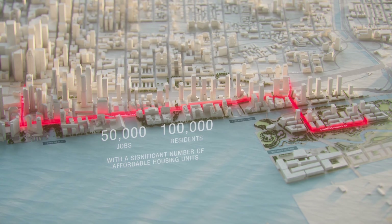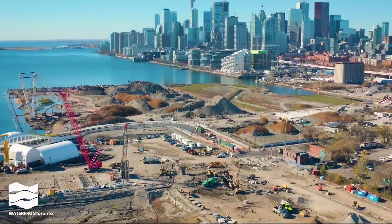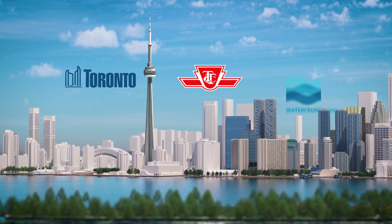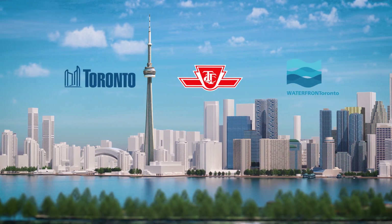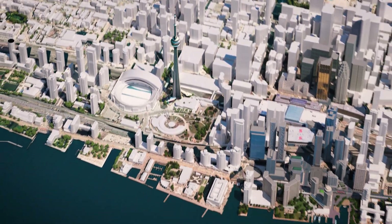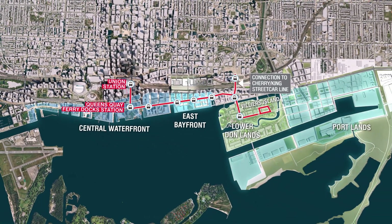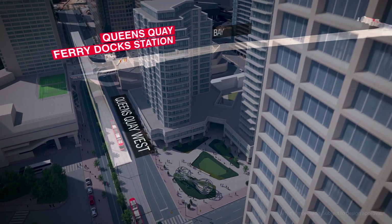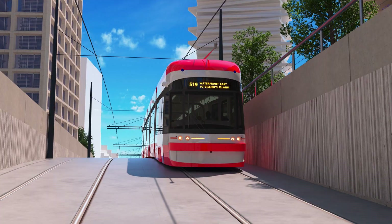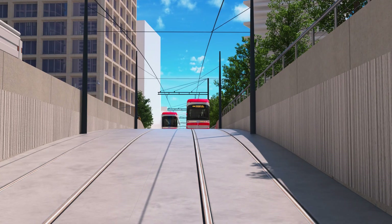Extending transit into the Eastern Waterfront is fundamental to ensuring new communities achieve their full potential. The Waterfront East LRT Extension is a priority project by the City, TTC and Waterfront Toronto. It will provide new and improved infrastructure to the Central Waterfront and expand TTC's streetcar network to serve the Central Waterfront, East Bayfront, Lower Donlands and the Portlands. It includes the expanded Underground link running from Union Station to the foot of Bay Street and a new right-of-way streetcar track on Queen's Quay connecting to Cherry Street North and South into the Portlands.